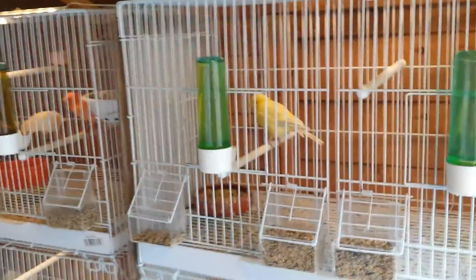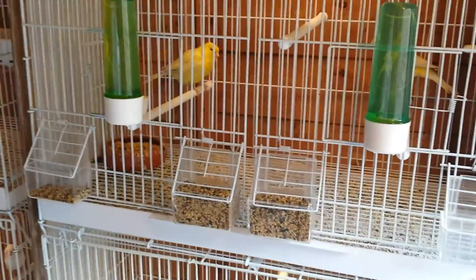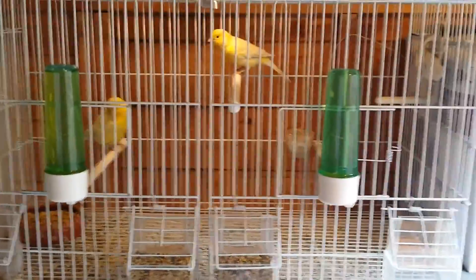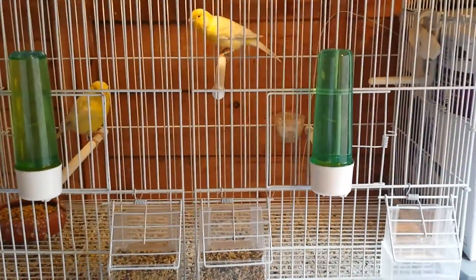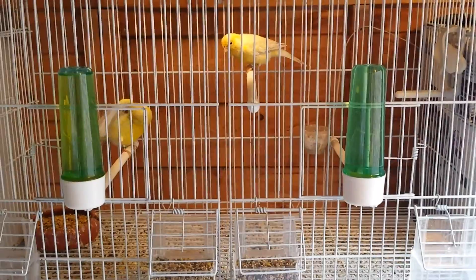Good afternoon guys, I'm going to show you just my quick update from my 2015 canary breeding season. Here I'm showing my canaries — some of them are still babies and some of them have already been sold.